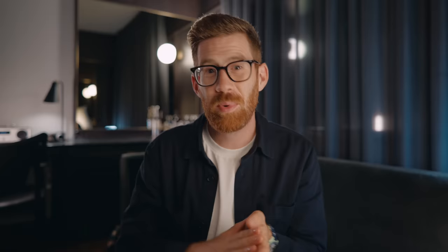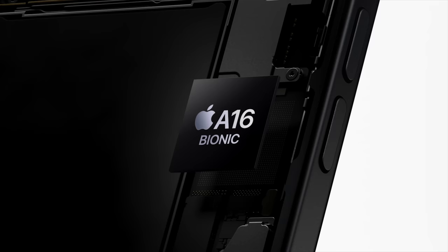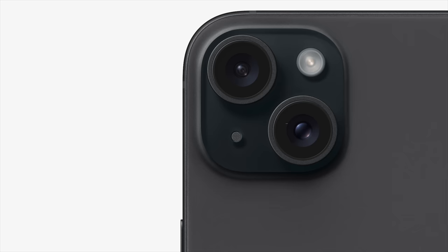The 15 also gets the Dynamic Island that we saw in the 14 Pro. After using it for a year, it's pretty fun — but you kind of forget it's there, which is the sign of good interface design. When apps integrate it well, it becomes very powerful. My favorite use case is tracking current flight information with Flighty. The processor is the A16 Bionic, same as the 14 Pro, so they're splitting newer processors to the Pro models again.